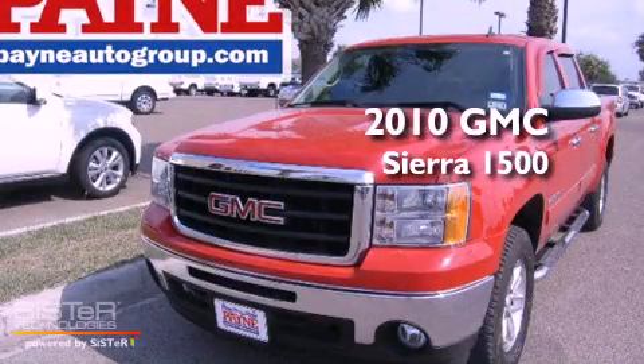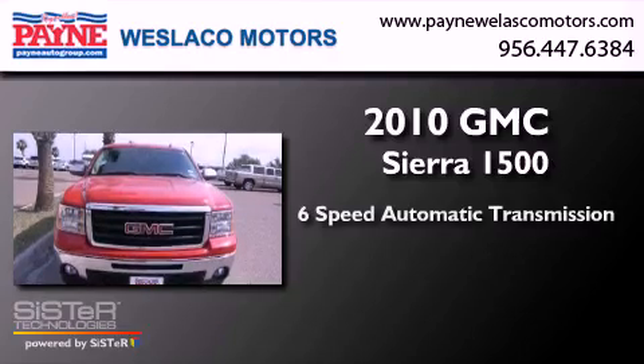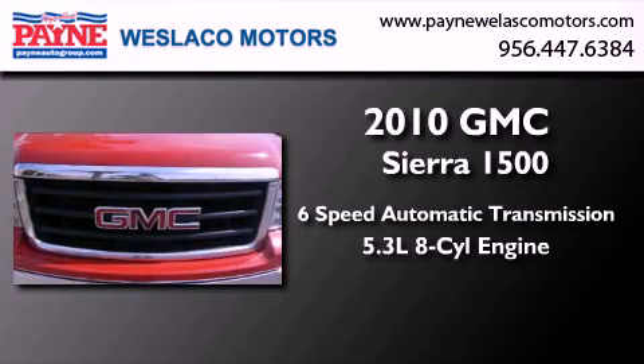This is a 2010 GMC Sierra 1500. This truck has a 6-speed automatic transmission and a 5.3-liter V8.